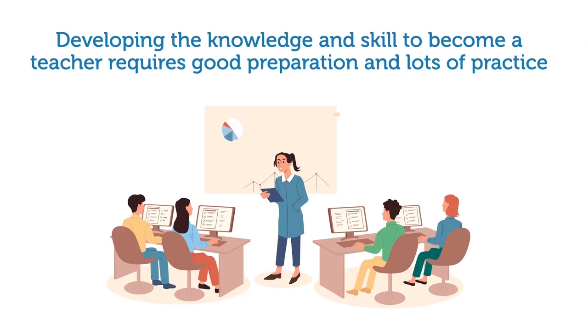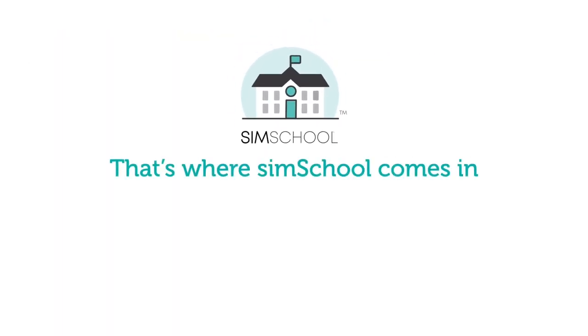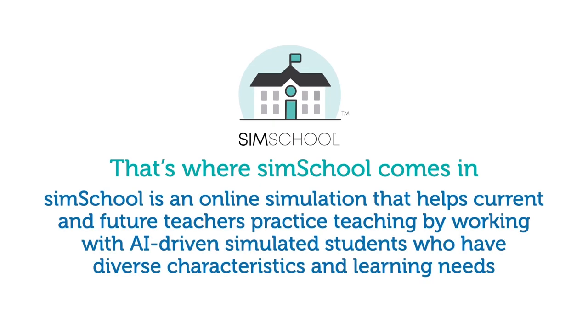Developing the knowledge and skill to become a teacher requires good preparation and lots of practice. That's where SimSchool comes in. SimSchool is an online simulation that helps current and future teachers practice teaching by working with AI-driven simulated students who have diverse characteristics and learning needs.